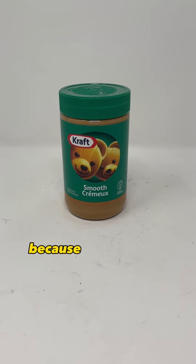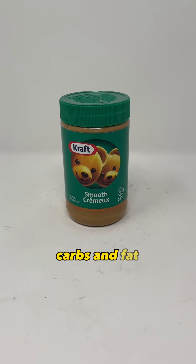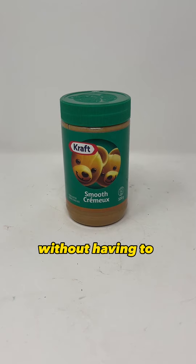Peanut butter is a good food to have because it lasts fairly long if it's unopened. It has protein, carbs and fat, and you can eat it right out of the jar without having to prepare it.